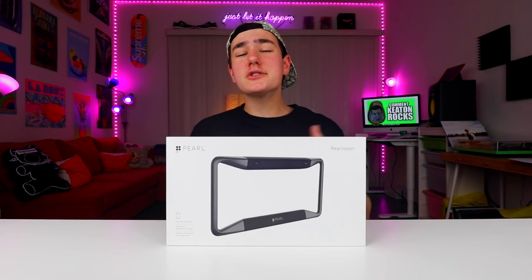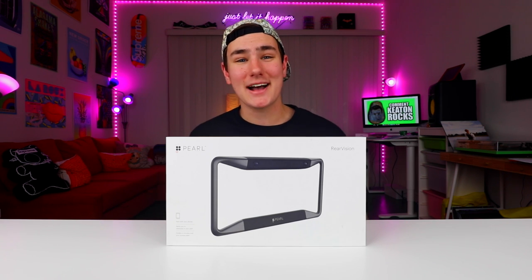So yeah guys, this is gonna be it for this video. I kinda wanted to keep it a little bit short, just to see if you guys like the series. If you made it to the end of the video and want another episode, be sure to drop a like on it. And before I head out, I'm gonna give a huge thanks to Pearl Auto for making this video possible.